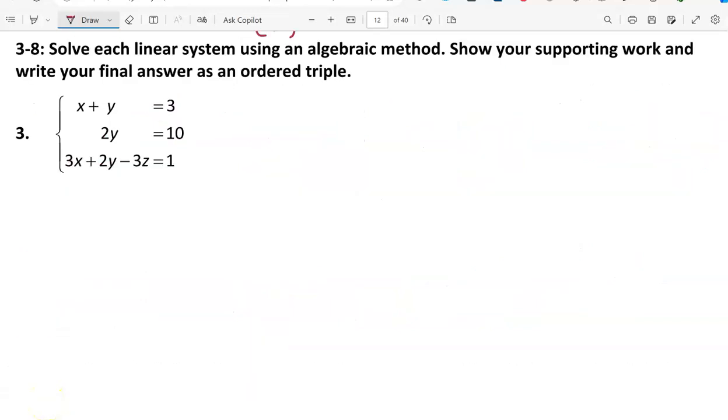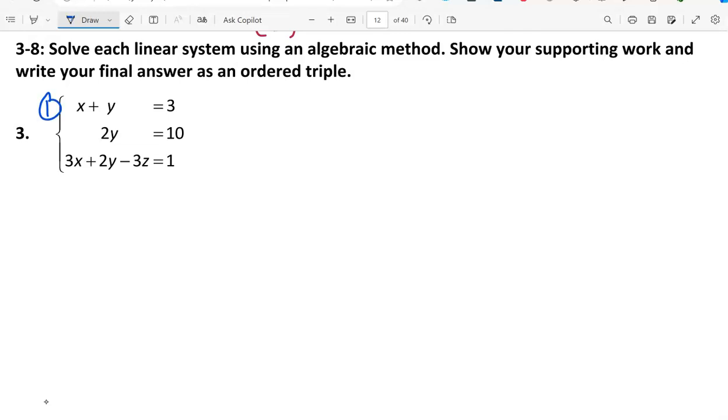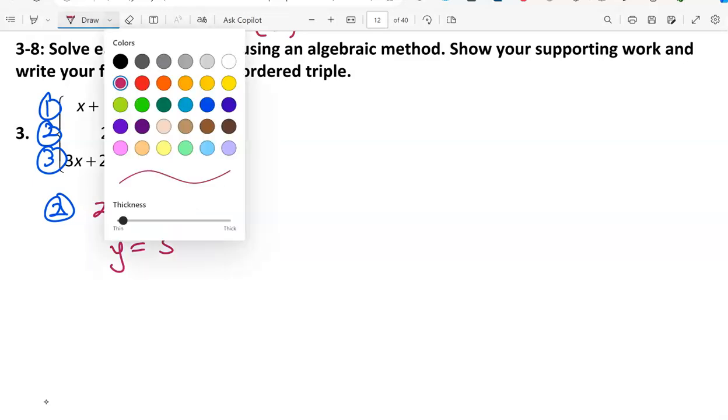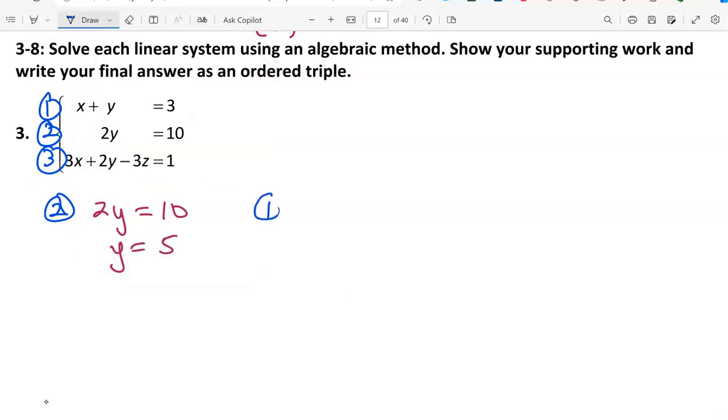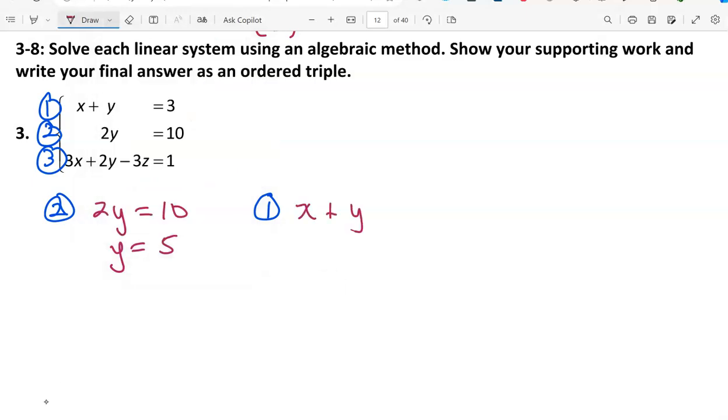In exercises 3 through 8, we solve each system using an algebraic method. I'll number the equations 1, 2, and 3. Equation 2 has only one variable, so solving it for y by dividing by 2 gives y equals 5. Equation 1 has only two variables: x plus y equals 3. Since y is 5, x plus 5 equals 3, so x equals -2.